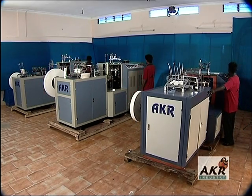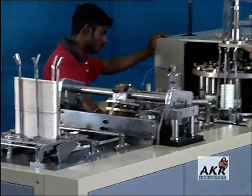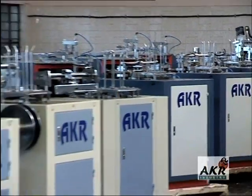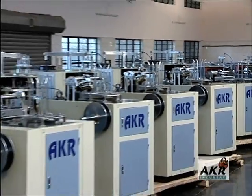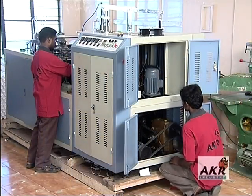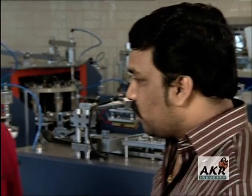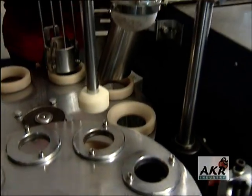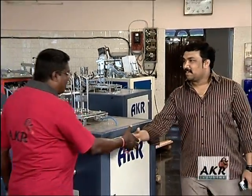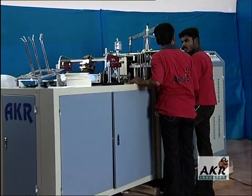No machine leaves the factory without an exhaustive test run and quality certification. Thanks to good manufacturing practices, assembly and commissioning of AKR machines at the customer's site is pretty fast. At AKR Industry, customer service is not just a department — it is a deep-rooted attitude. The specialist service squad is always at hand to assist in installation, start-up, subsequent attendance and quick spare parts supply.